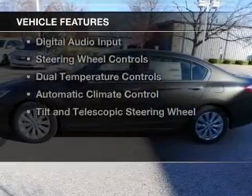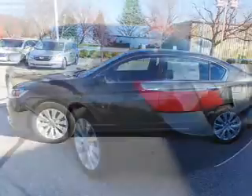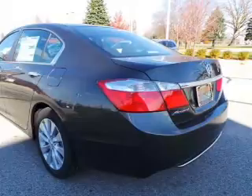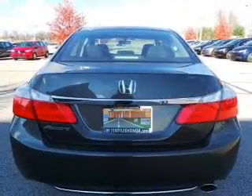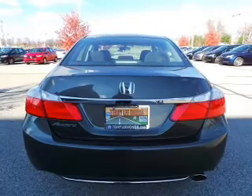The features include remote roof operation, a power sunroof, electric trunk, push-button start, Bluetooth connectivity, digital audio input, steering wheel controls, dual temperature controls, automatic climate control, and a tilt and telescopic steering wheel.